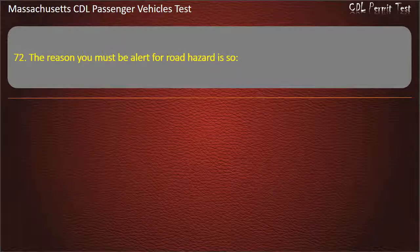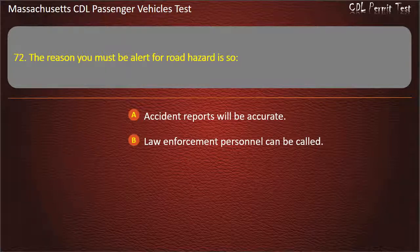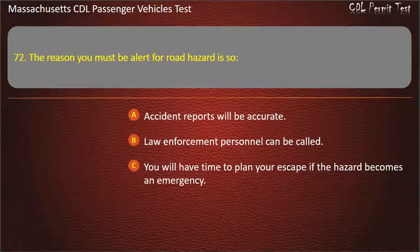Question 72: The reason you must be alert for road hazards is so — accident reports will be accurate, law enforcement personnel can be called, you will have time to plan your escape if the hazard becomes an emergency, or you can help impaired drivers. Answer: You will have time to plan your escape if the hazard becomes an emergency.